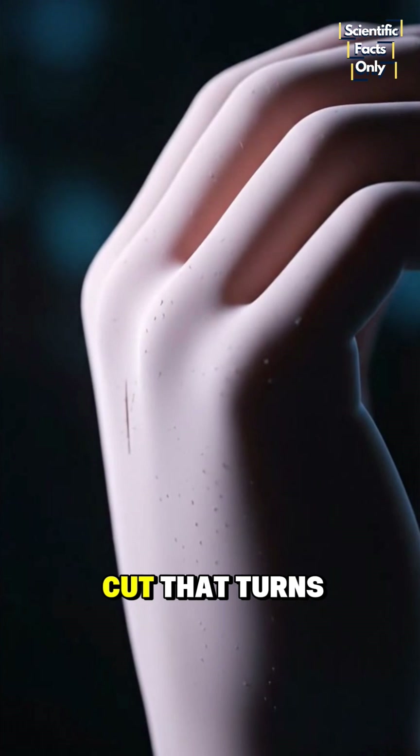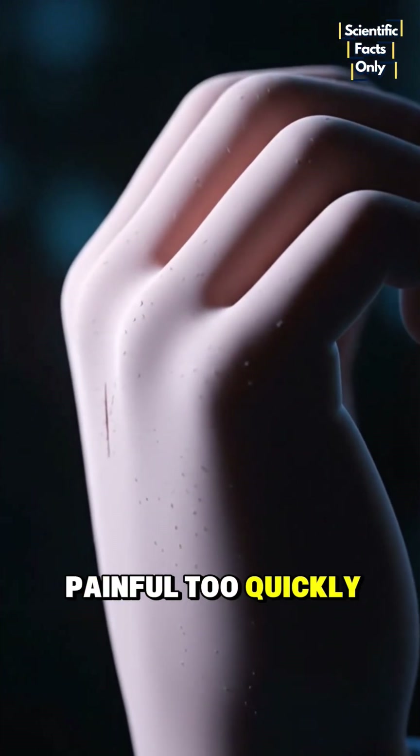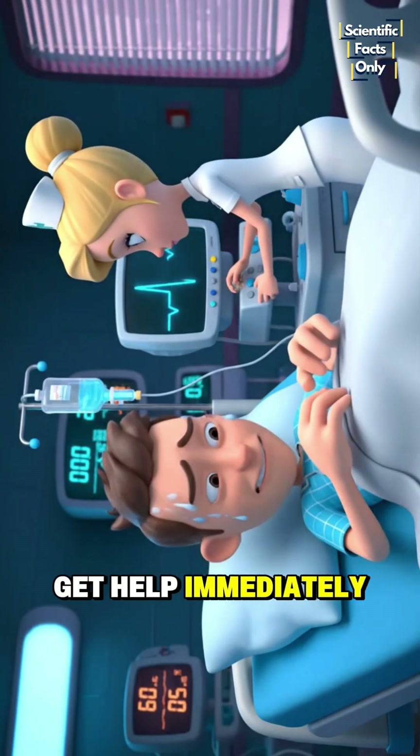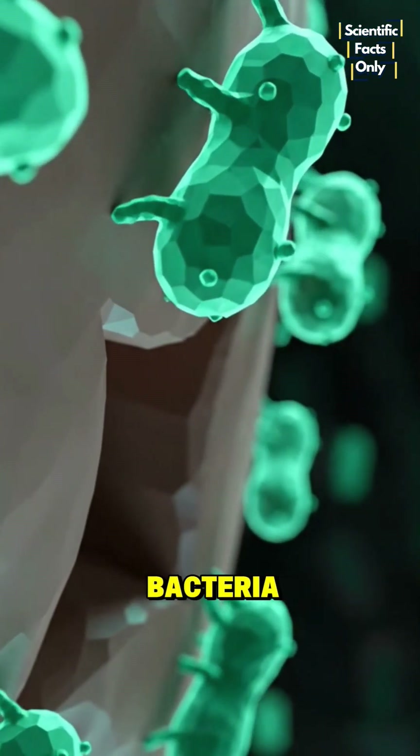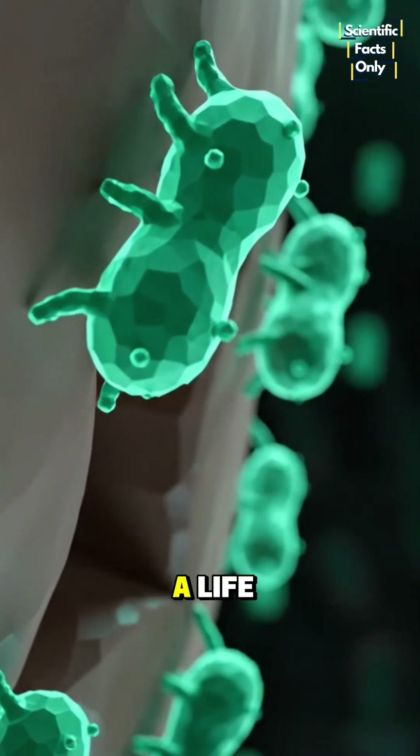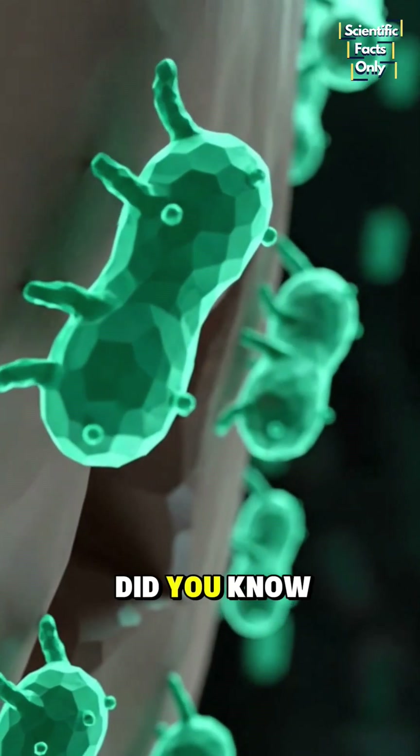So if you ever get a cut that turns red, swollen, and painful too quickly, don't wait — get help immediately. Most people have never even heard of flesh-eating bacteria, and knowing the signs could save a life. Tell me in the comments: did you know this was real?